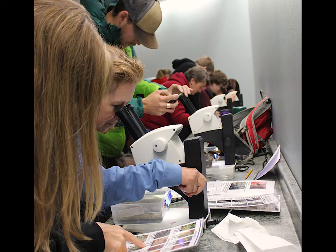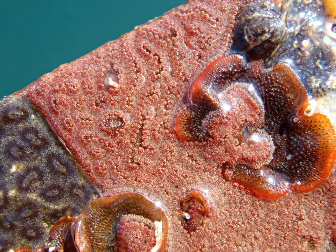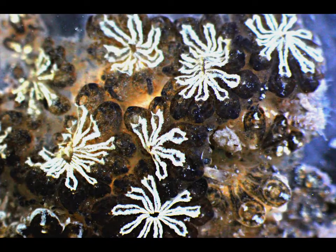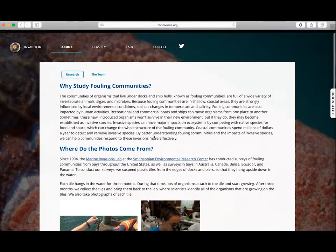Unfortunately, that creates quite a backlog of photos for our scientists to go through and identify. So we're trying a new method to identify invertebrates on plates on a platform called Zooniverse. Zooniverse is our new project — we haven't ever done it before, and it's our way of trying to get more people to help us through your computers.